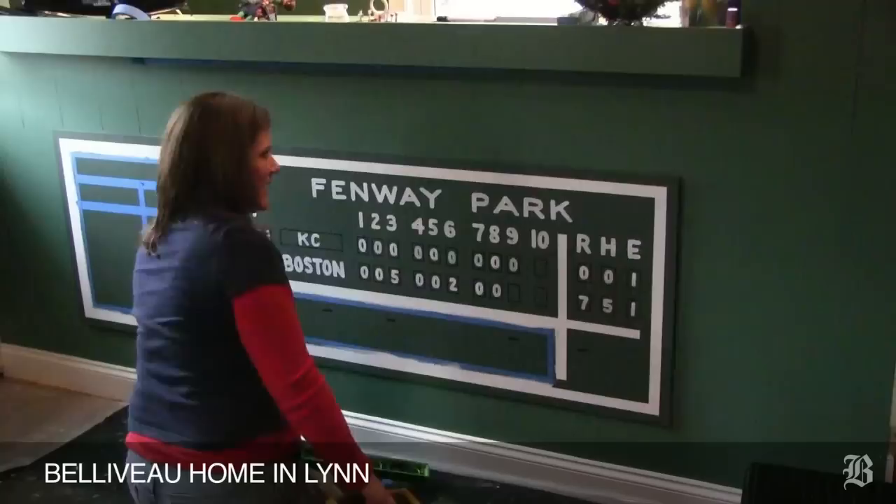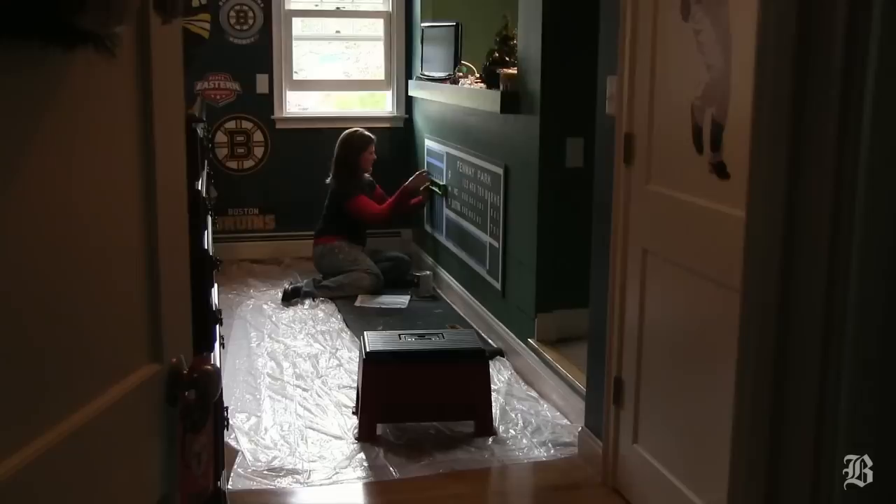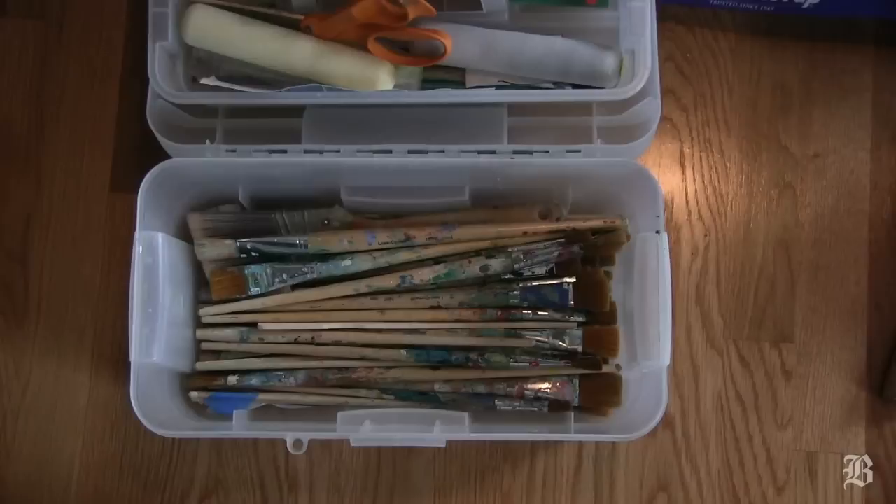This is number 87 or 88, but each one is different. It really depends on the architectural element. The client picks the game and they have actually picked Jon Lester's No-Hitter. I'm excited — it's a fun game because I was at the game.